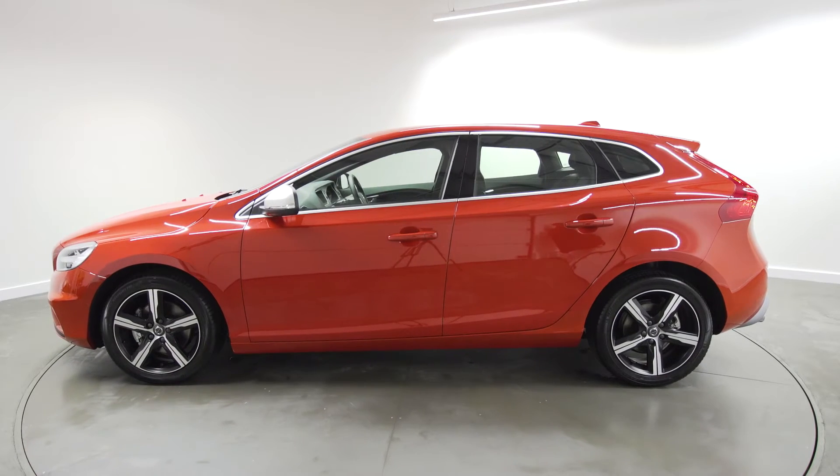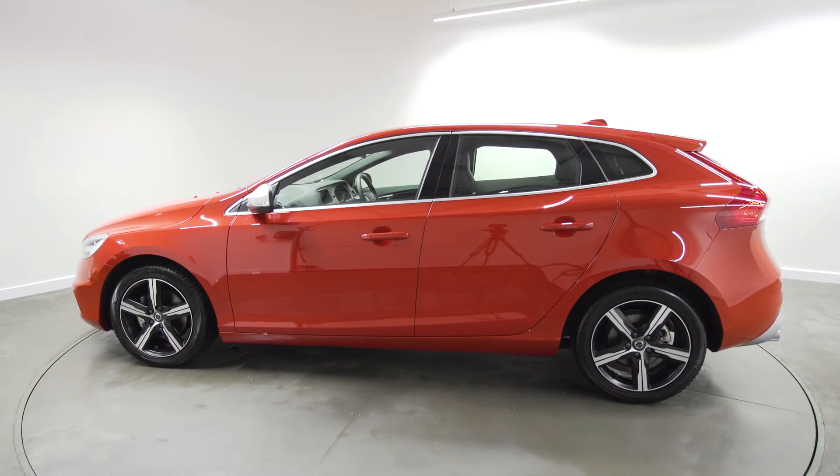We have a selection of models available for immediate delivery for March registration. Contact Lucas Volvo now to arrange a test drive or for more information.